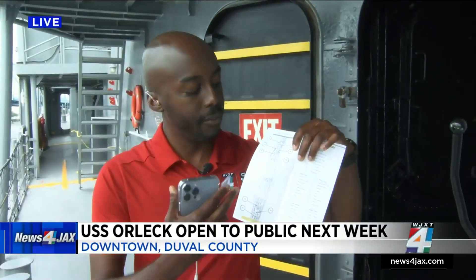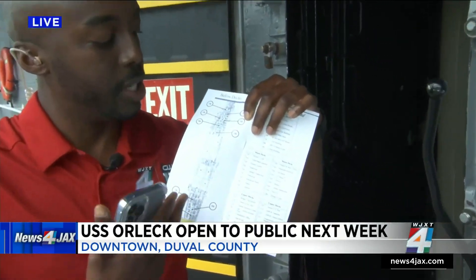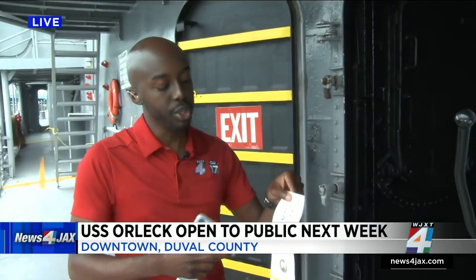You can do a self-guided tour by using a pamphlet that you would be given when you first get on board. Inside, it has a breakdown and a blueprint of the outline of the ship. You can also use a QR code to scan with your phone, and that will give you a breakdown of some of the different parts of the ship that you might want to spend more time in to learn about.